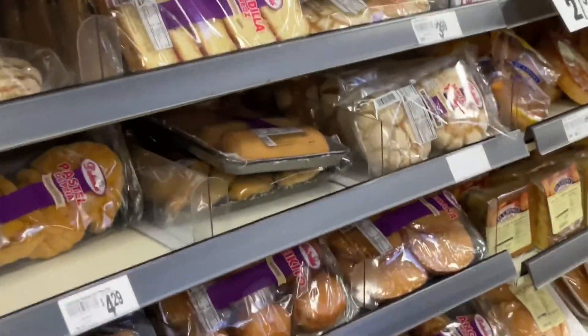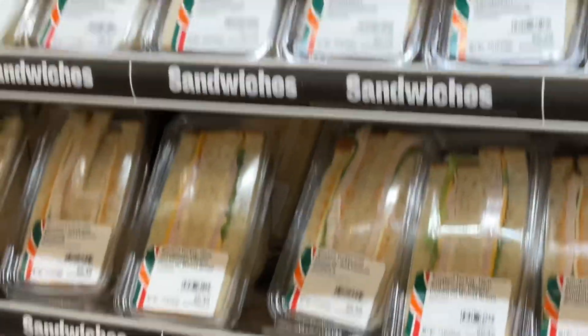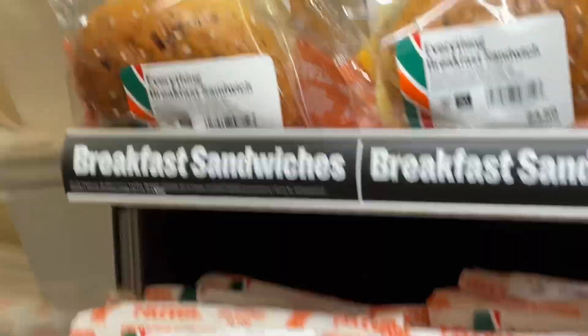This all looks good but this is what I'm here for — the sandwiches, some cold and hot foods, and then maybe grab a bag of some kind of snacks.